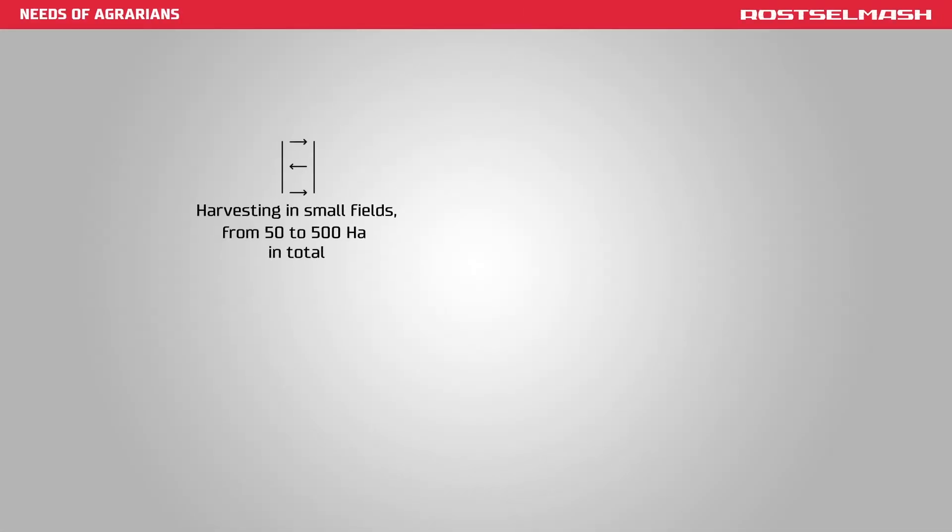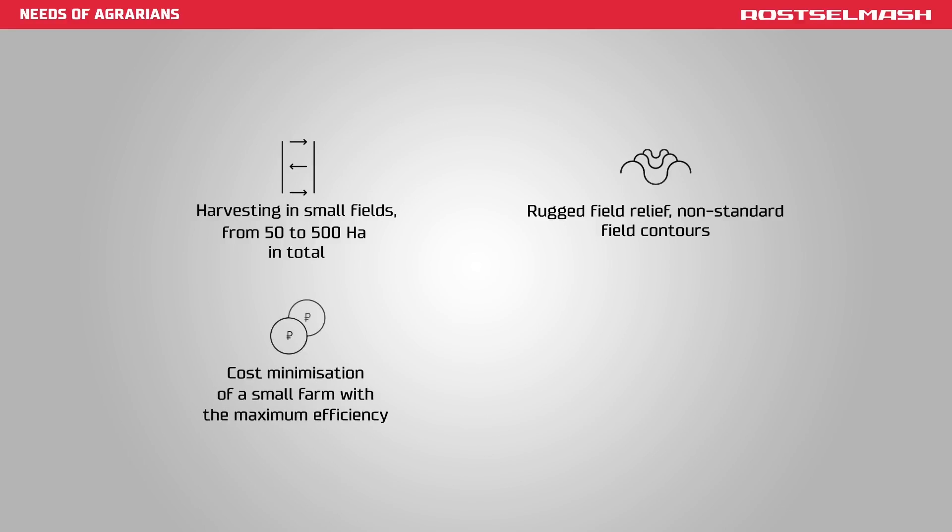Harvesting in small fields from 50 to 500 hectares in total, rugged field relief, non-standard field contours, cost minimization of a small farm with maximum efficiency — highly productive but still affordable.